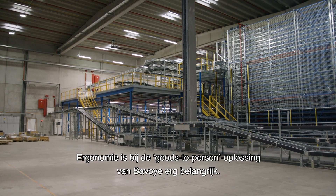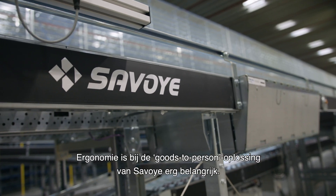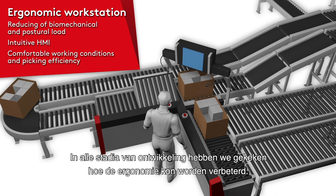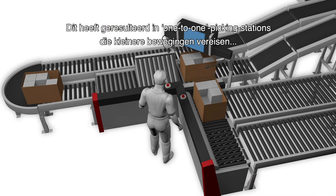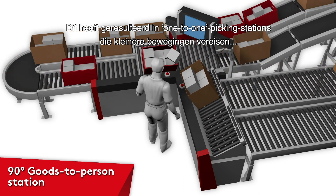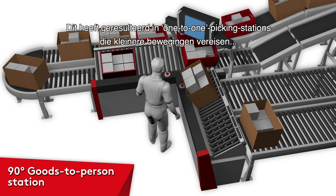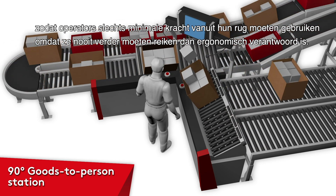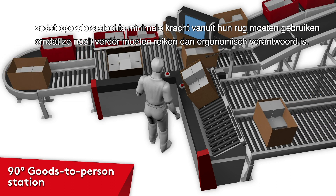Ergonomics in the goods-to-person solution of Savoie has been very important. In all our developments, we've been looking at how to improve these ergonomics. That results in these one-to-one picking stations, which basically incline the trays from both a pick-from as well as a pick-to tray, so operators have minimal strain on their back because the reach is always within ergonomic distances.